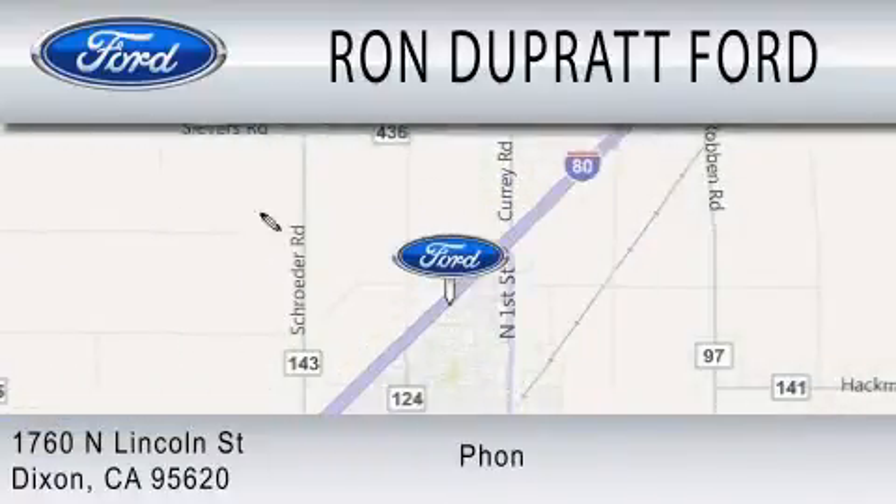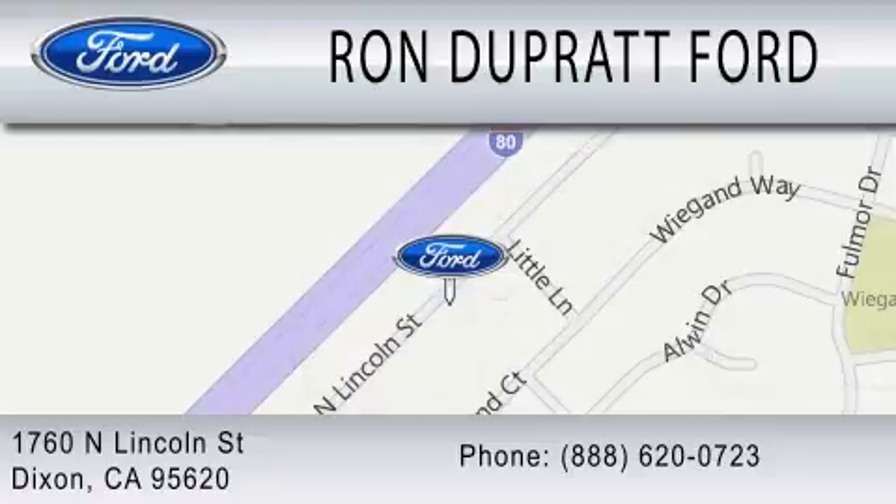We're located at 1760 North Lincoln Street in Dixon. Ron Duprat Ford.